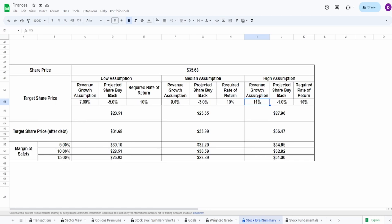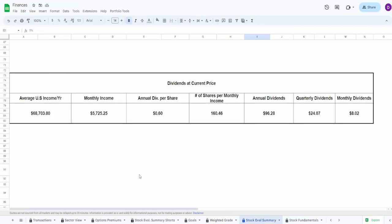The only thing we're asking in return is a like, subscribe, and comment — it really does help with the YouTube algorithm. Thank you so much to everyone who has viewed, subscribed, and commented. Now, 60 cents in dividends at 1.6% isn't a lot, but if you put in $5,725 that gives you just $96.28 in annual dividends — could be better, honestly.